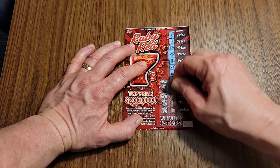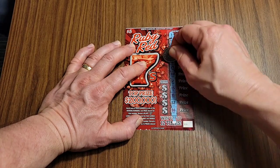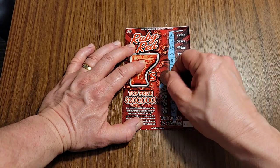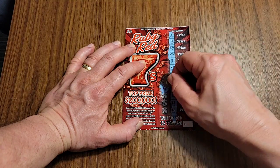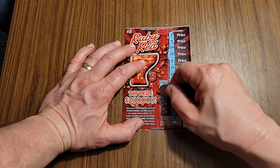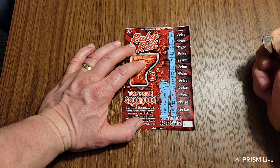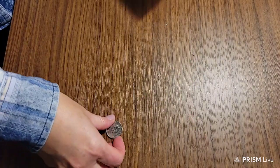Looking for the symbols first. No symbols. Let's check these winning numbers. 26 — nothing. 5 — nothing. 4 — nothing. We're starting off five in a hole. I'm going to hand it over to Sonya to see if she has better luck.